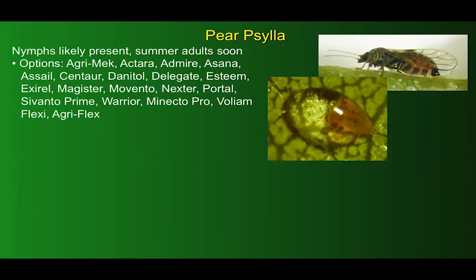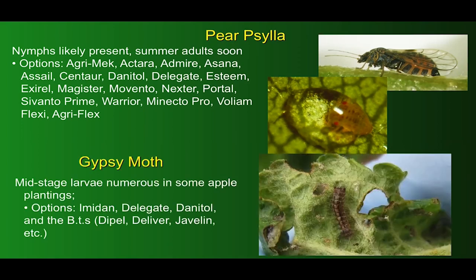Pear psylla nymphs are likely present now, though I haven't seen any myself. We should be seeing summer adults pretty soon. There are many options available for control, but resistance issues are always a challenge, so it makes sense to rotate among classes you haven't used before. Last year we got a new registration of Magistrate, an AI that might be worth considering simply because it hasn't been available previously.